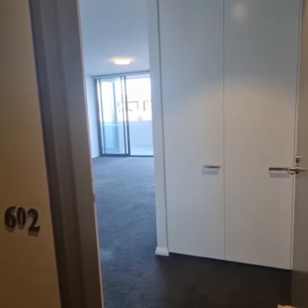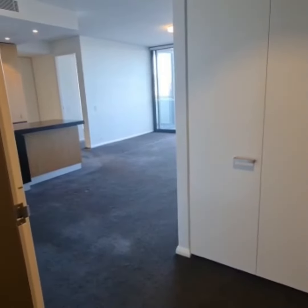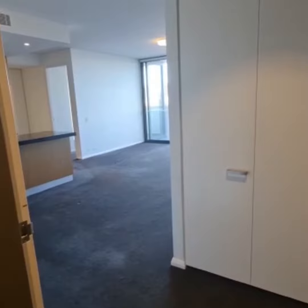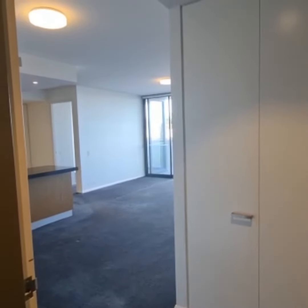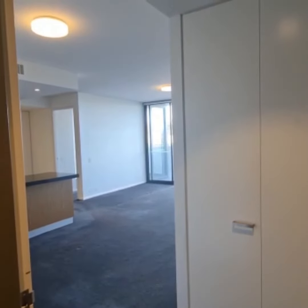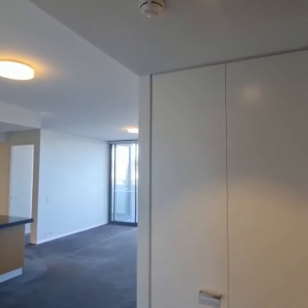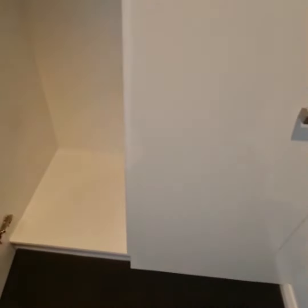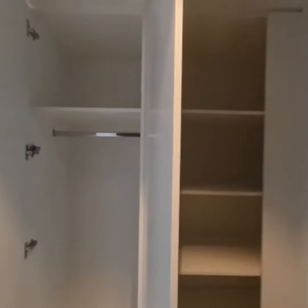Welcome to unit 602, 70 Macdonald Street, Erskineville. This apartment features two bedrooms plus an open plan study, two bathrooms, and a car space located on level 6. Walking in, we have some storage space.